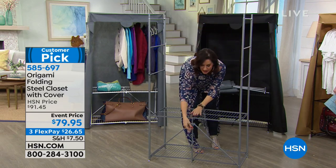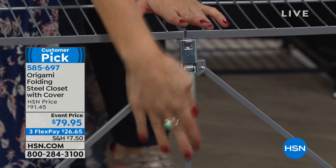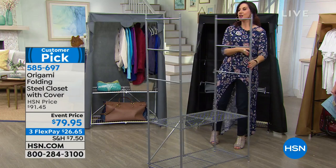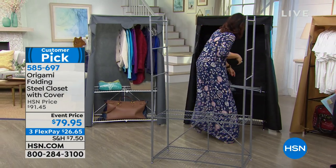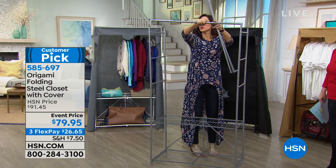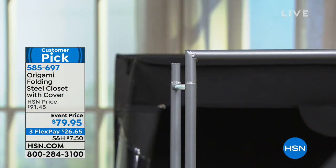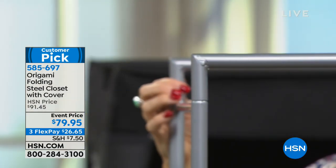Each shelf holds 40 pounds. The moment you thread through that patented origami lock and lock it into place, you've got 40 pounds of storage. You also get a garment rod — two support rods you put together simply, and that garment rod holds 20 pounds.